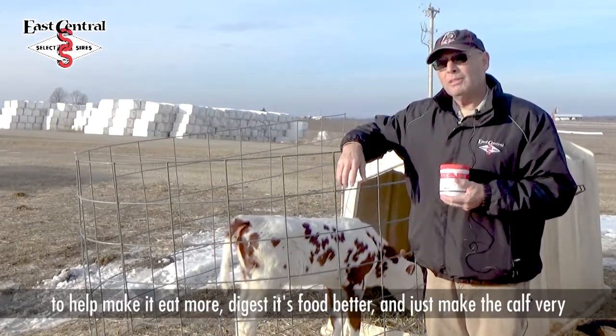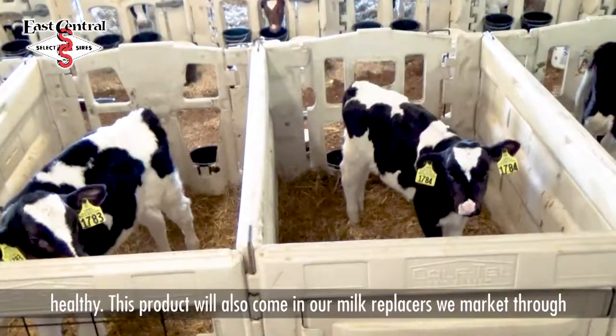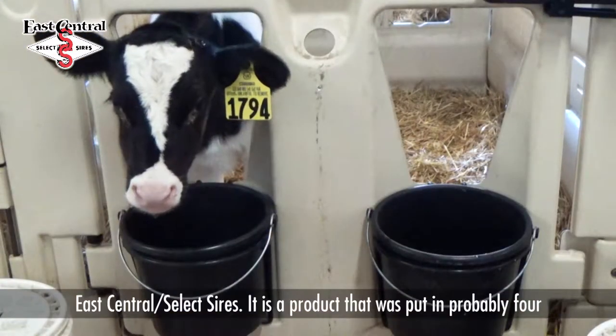It wants to make the calf eat more, digest its food better, and just tends to make the calf very healthy. This product will also come in our milk replacers that we market through East Central Select Sires.